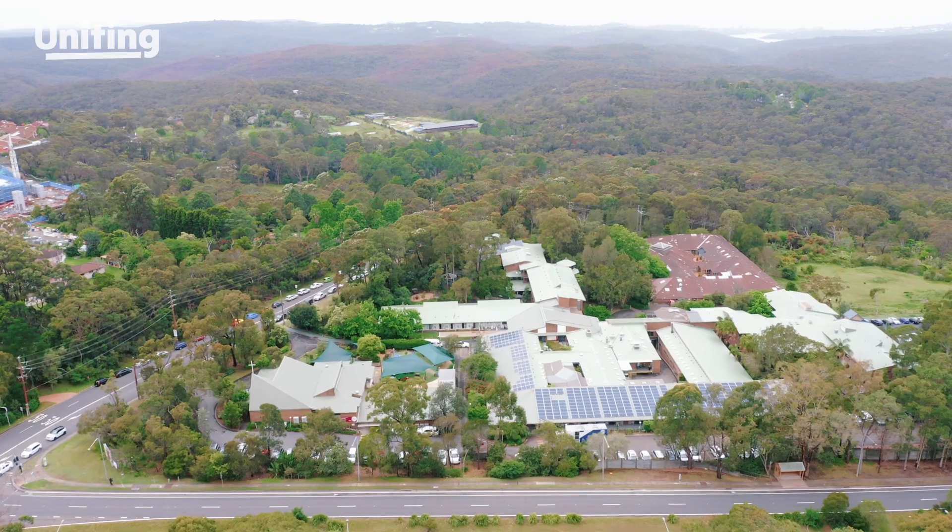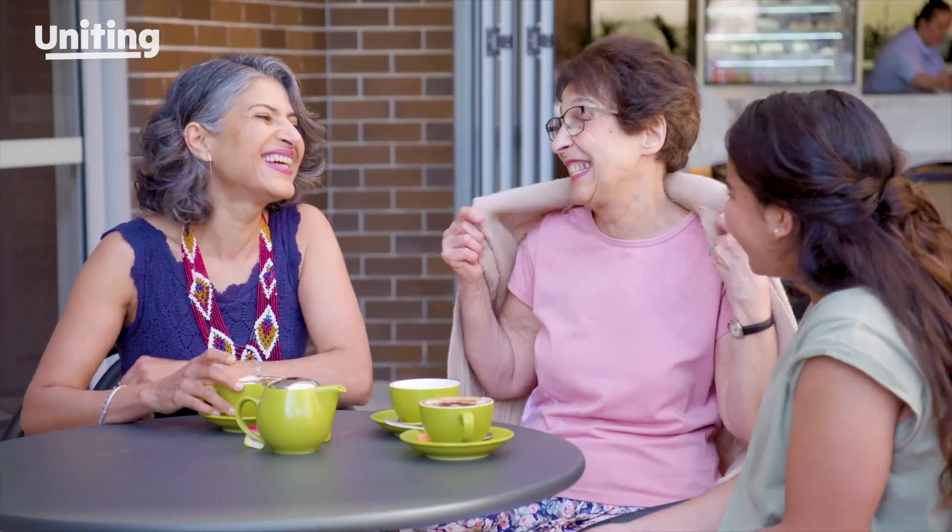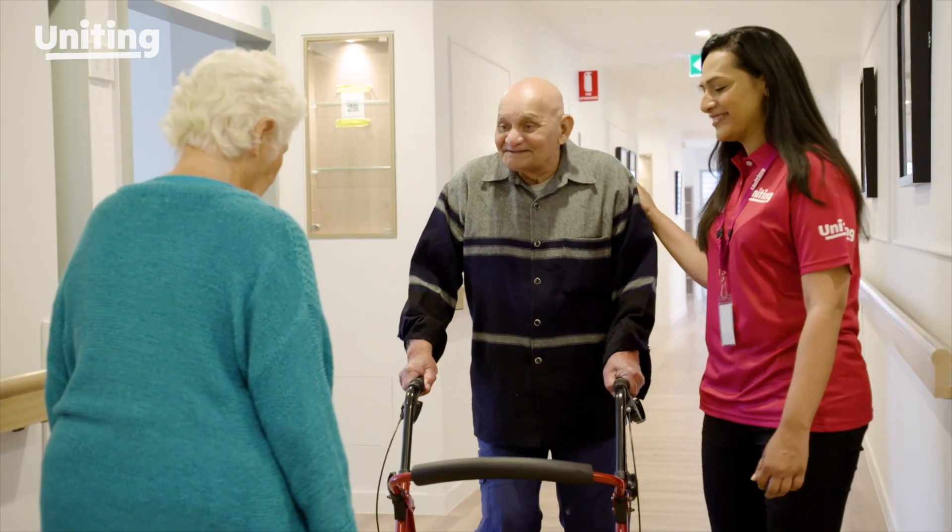Hello and welcome to Uniting, where aged care is designed around you. With Uniting, you'll experience aged care that feels more like a community.